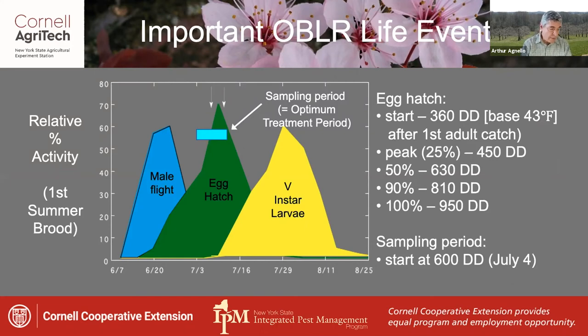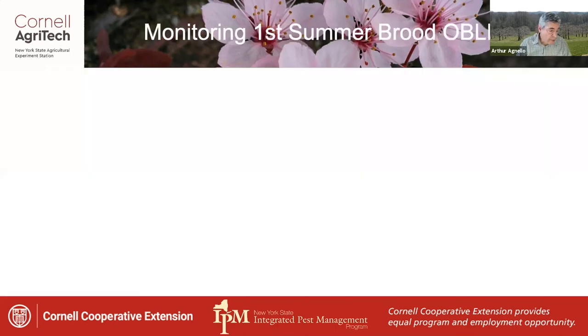Sampling for mid-sized larvae, which corresponds with the optimum treatment timing, should be conducted during the hatch period starting about 600 degree days from the first adult catch. This activity often takes place around July the 4th. Monitoring for first summer brood larvae is recommended in blocks not having reliable OBLR infestations that would warrant protective sprays every year.